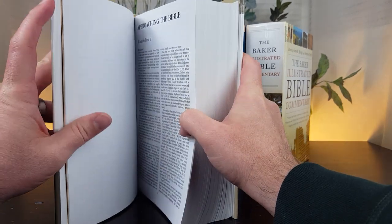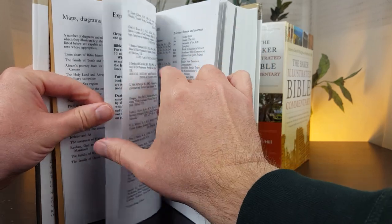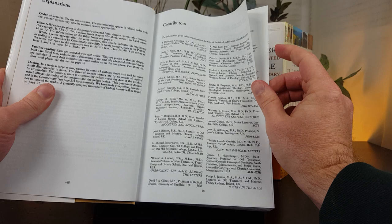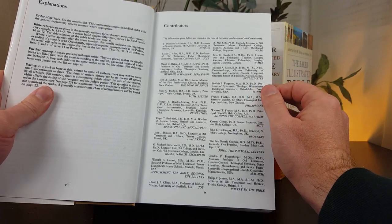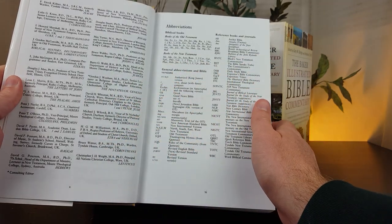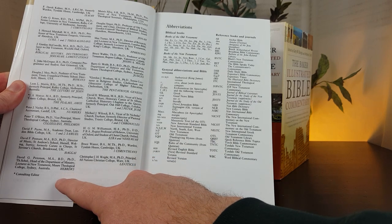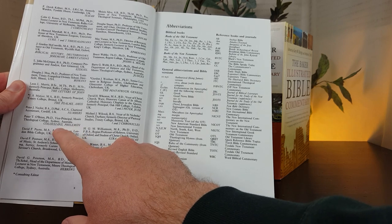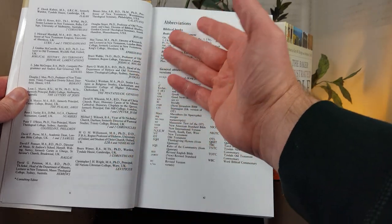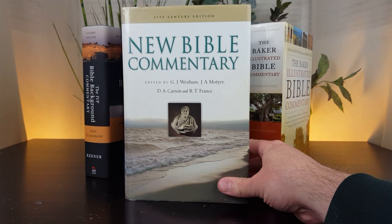The contributors to this commentary are just amazing — a who's who of Bible scholars. Some names include DA Carson, T. Desmond Alexander, Sinclair Ferguson, Peter H. Davids, I. Howard Marshall, Colin Cruz, Derek Kidner, Peter O'Brien on Colossians and Philemon, Douglas Stuart, Bruce Waltke, and Gordon Wenham — one of the editors. There are different theological perspectives represented throughout.